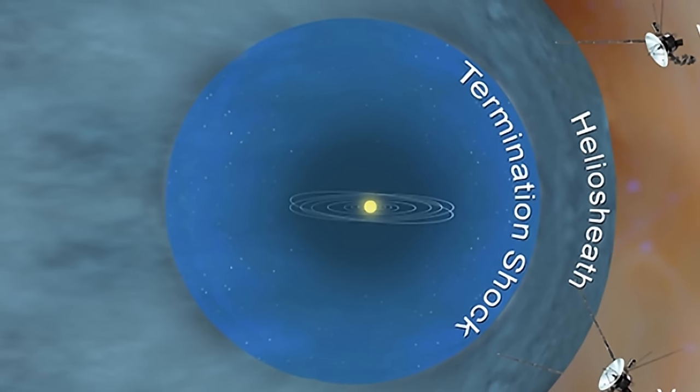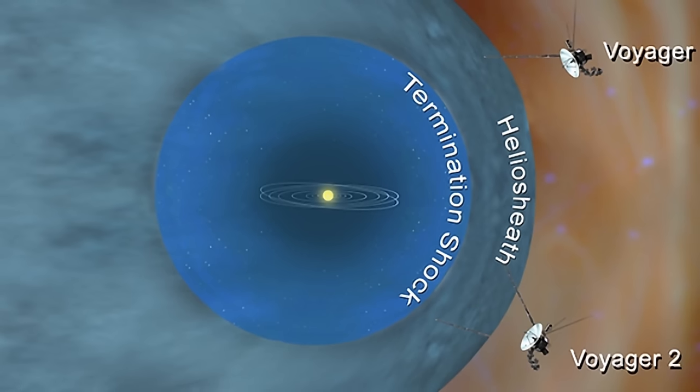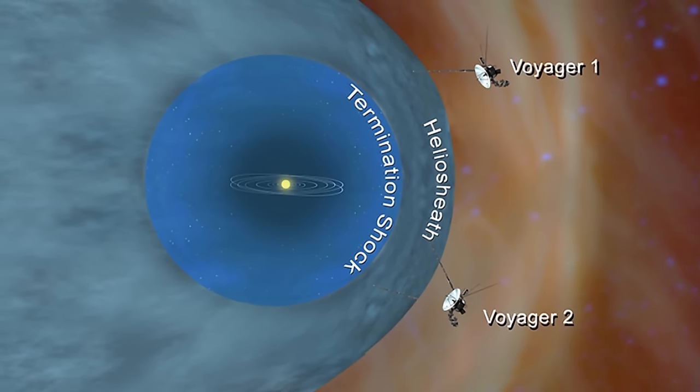Basically, once you leave the heliosphere you're considered to be in interstellar space — and that's where both Voyager 1 and Voyager 2 probes currently are located.